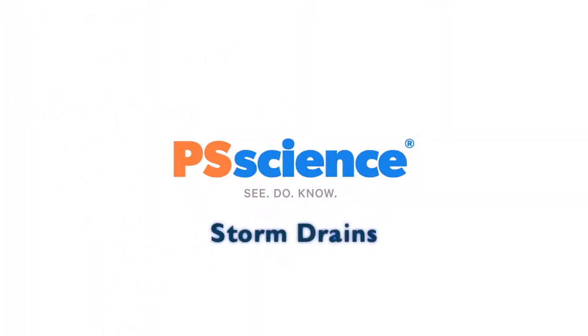Hey scientists, do you ever wonder what happens to all that extra water after it rains? Well today we are going to talk about storm drains. You probably walk past storm drains all the time and barely ever notice them. They actually help us out a lot by keeping our roads and cities from flooding. Their designs play an important role in how they function, so today we are going to take a look at storm drain designs and how they work.